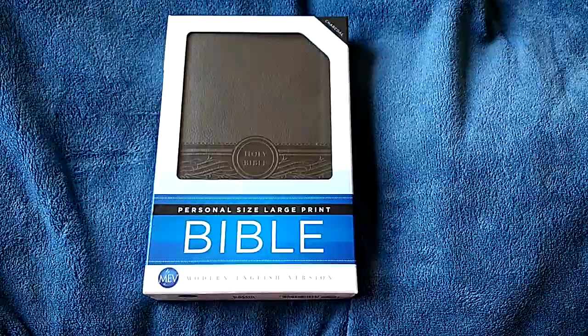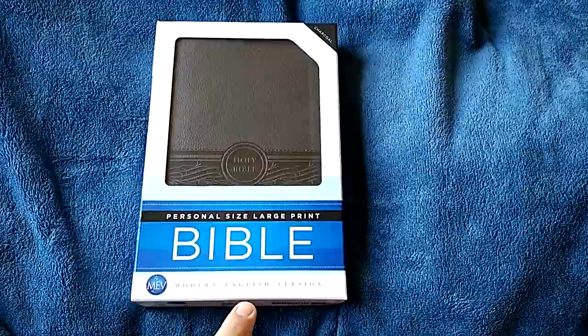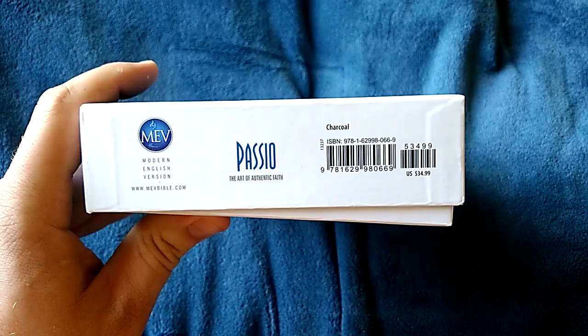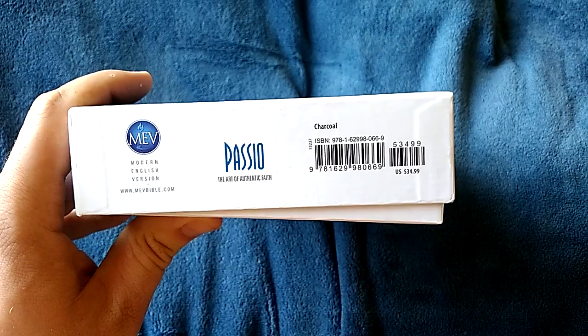Hi guys, welcome to another Bible review. Chad here, and today I am looking at the MEV Modern English Version Personal Size Large Print Bible. I got mine in charcoal and I'll go ahead and show you the ISBN number and all that good information. As you can see, it retails for $34.99.